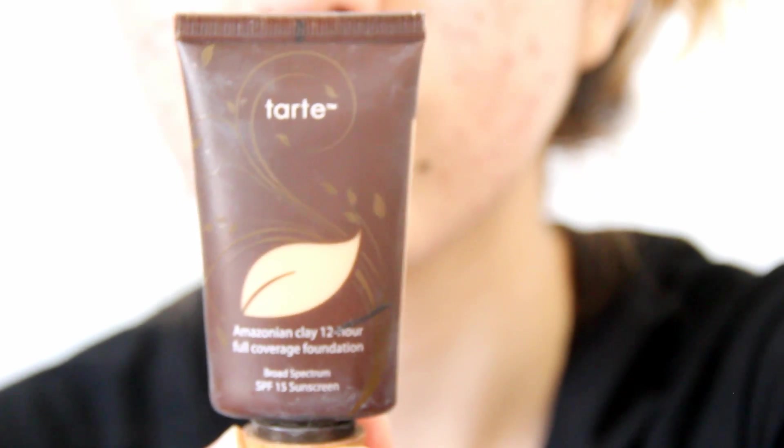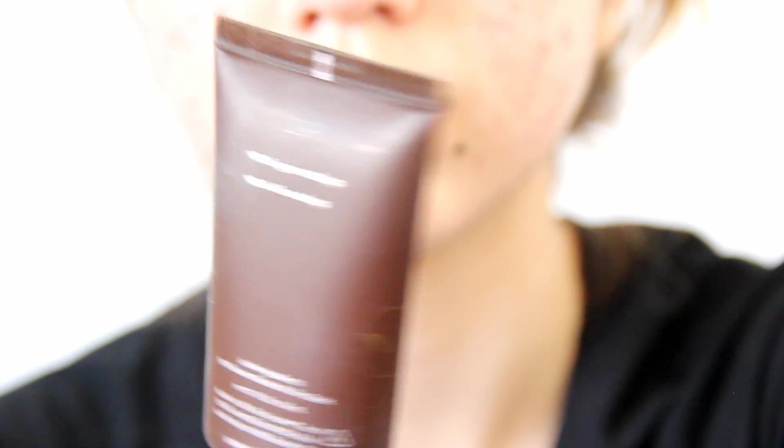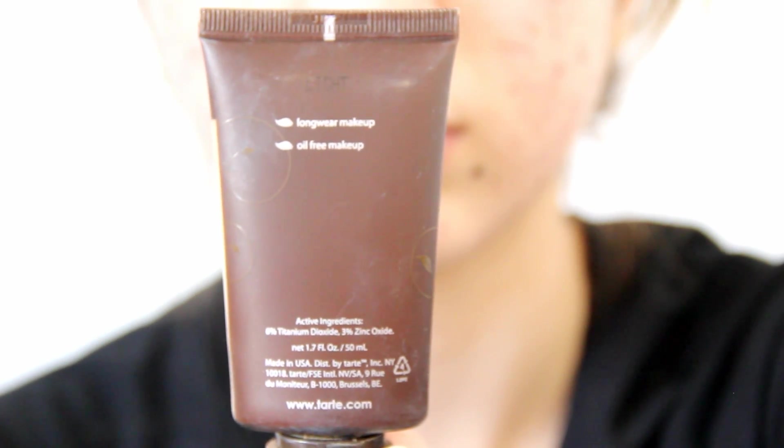Alright, so this is my makeup routine. I actually don't show the whole makeup routine because there are tutorials on my channel, so I'm just giving you guys kind of an overview. This is the Tarte Amazonian Clay Foundation. Next I'm just powdering my face. And then this is kind of more of a dramatic eye makeup than I would do on a regular day, but I just wanted to include it in this video. Next I'm just doing my eyebrows.